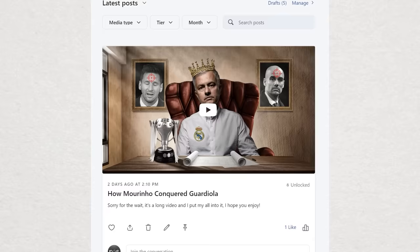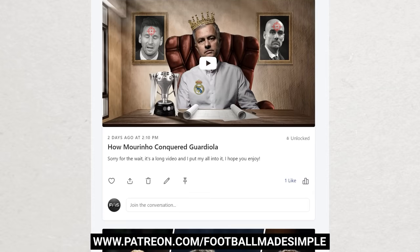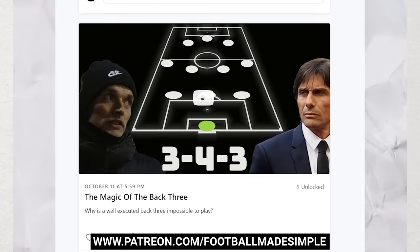What did you make of the match? Drop it down below. A quick shoutout to my Patreons for helping to make this video possible. If you want to support, head over to patreon.com/footballmadesimple, and you'll get rewards like early access to videos and exclusive content.